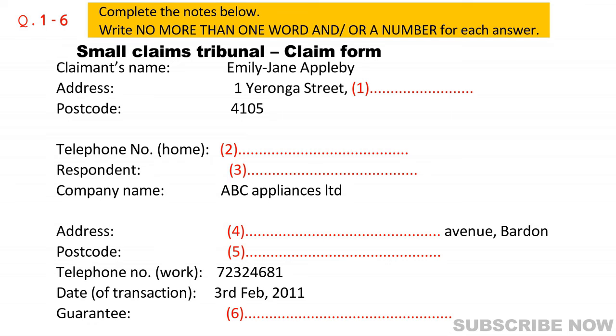Yes, I've got that written down here. Just a minute. It's 17 Brown Avenue. That's in Barden, isn't it? I think I know the place. My wife bought a vacuum cleaner there last month. Yes, Barden. Have you got the postcode for Barden? It's really similar to mine. I'd better make sure I get it right. 4065. That's it.